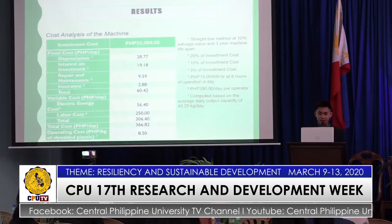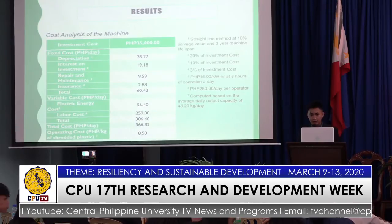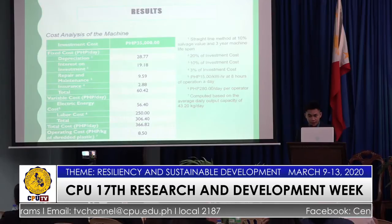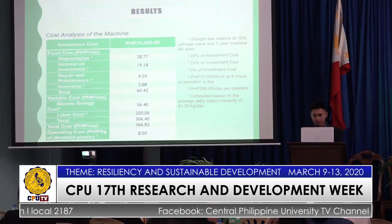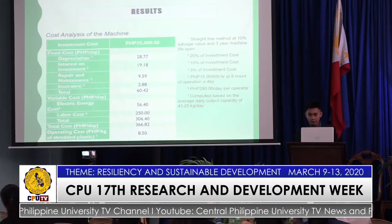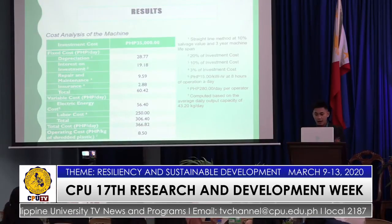For the cost analysis of the machine, the machine has an investment cost of 35,000 pesos. The total fixed cost was computed to be 60.42 pesos per day, while the total variable cost was 306.40 pesos per day, giving a total cost of 366.82 pesos per day. The machine was computed to have a daily capacity of 43.20 kilograms, computed by multiplying the average capacity of 0.09 kg per minute by the total estimated operating time of 8 hours per day. The daily operating cost of the machine was 8.50 pesos per kilogram.